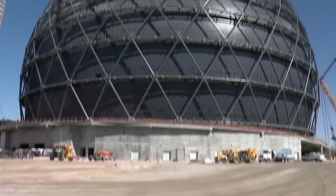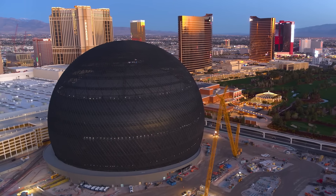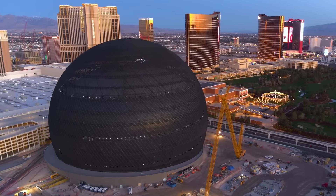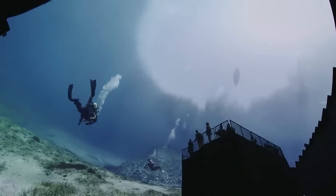The installation of the Sphere's steel body was completed in mid-2021. The next step is the creation of an external LED screen. MSG Entertainment is confident that the construction will be completed this year.